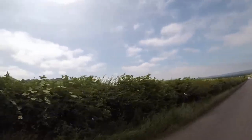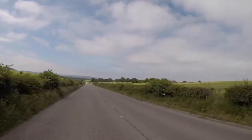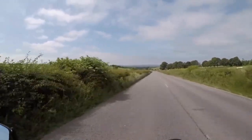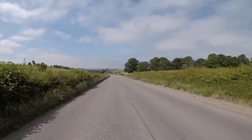This is Dunstable Downs and behind me is Ivanhoe Beacon. There's a little campsite over there. This is basically the top of the Chilterns, and we're going to go partly through the Chilterns on the way to the Cotswolds.